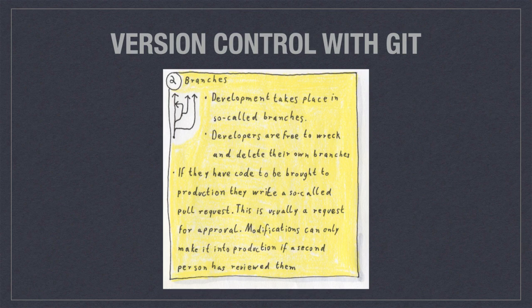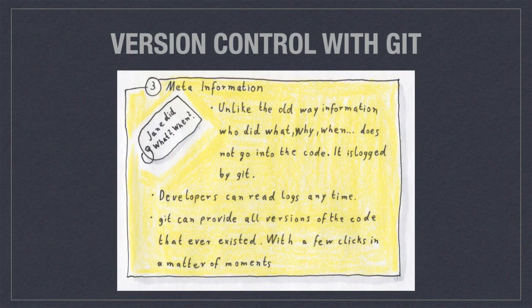Development takes place in branches, which are like virtual copies of the whole codebase, but git works its magic so that a new branch will consume almost no disk space at all. In your branch you can test things out; if you break anything, that's no problem — it hurts nobody. Once you've got your code tested, you bring it to the central repository and write a so-called pull request, which is like a ticket saying 'please review my code.' That person gives their okay — or not — and then you can merge in your modifications.